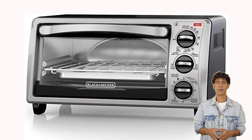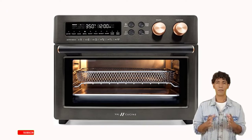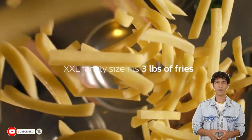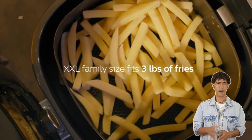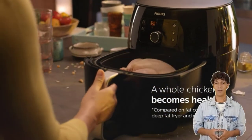I conducted in-depth research, read a ton of reviews, and created a variety of lists of the top air fryer ovens from reputable brands, to assist you in learning more about those items so you can make an informed selection. I discovered these goods to be useful for folks like you after doing a lot of research.